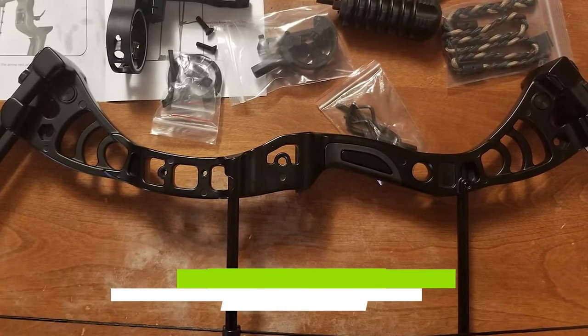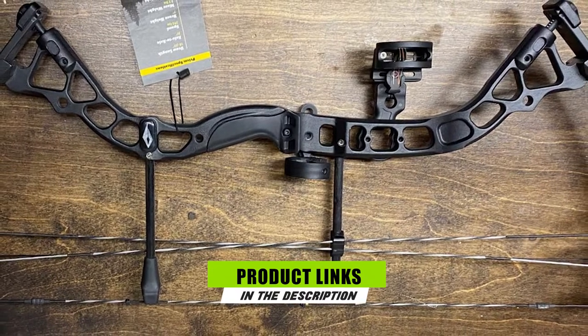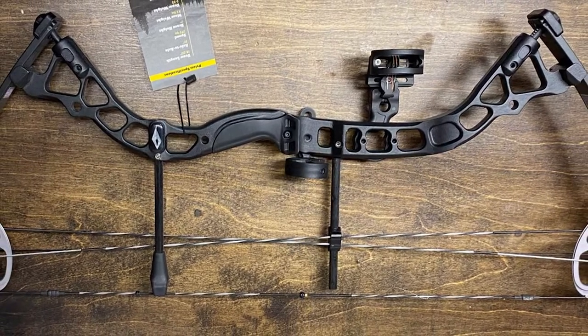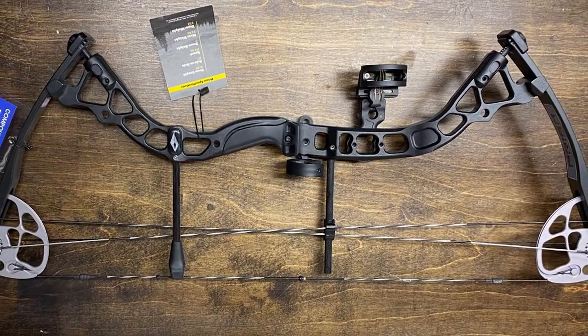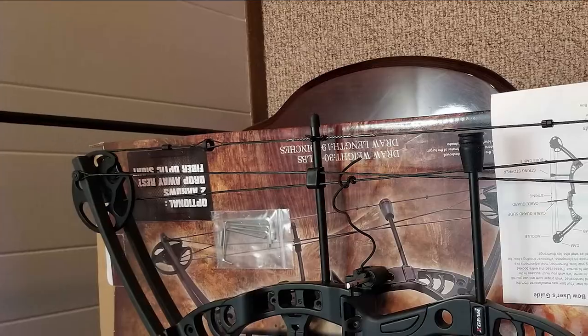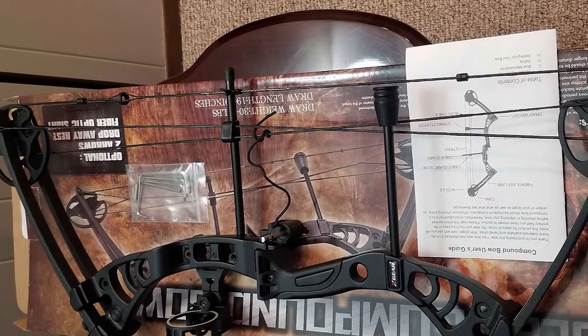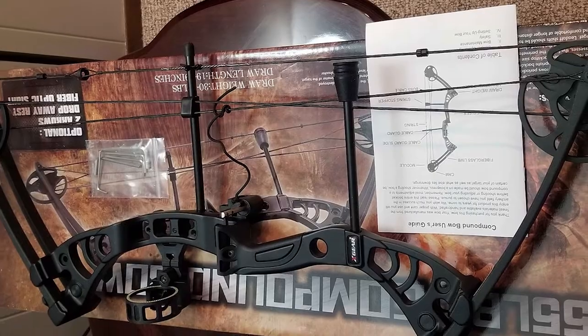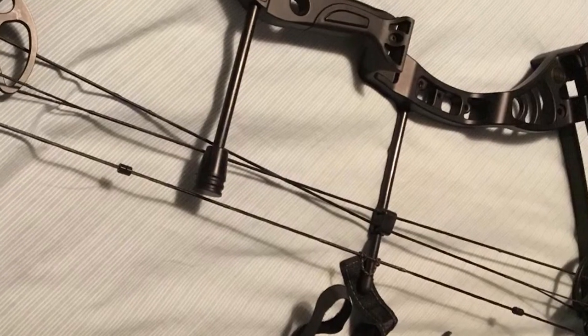Next at number four, we have a compound bow with 30 to 55 pounds of draw weight. This bow will shoot in excess of 296 feet per second, making it the fastest bow on this list. The draw length ranges from 19 to 29 inches, meaning it will work for most women archers. The axle-to-axle distance is 28 inches and it weighs only 3.3 pounds, making it easy to carry.